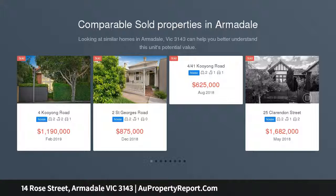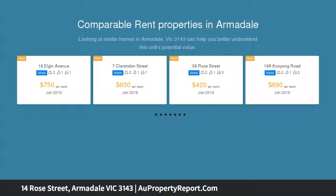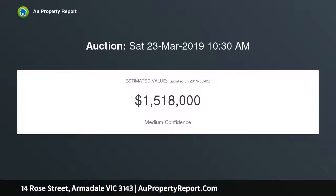Superbly positioned in the heart of Armadale, this classic 2-bedroom Edwardian home is in walking distance to Beattie Avenue Shops, Hawksburn Village and Toorak Station. Beautiful high ceilings, large bedrooms, dual living zones and a relaxed private courtyard at the rear complete the home.